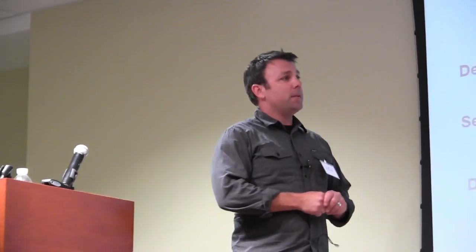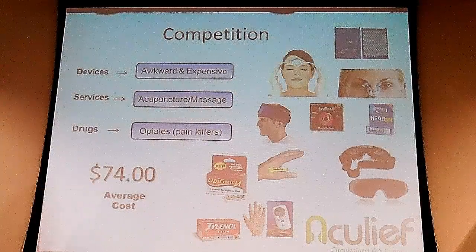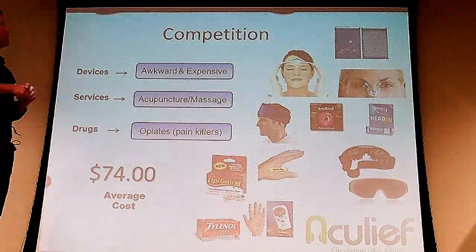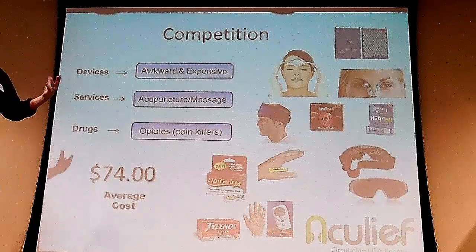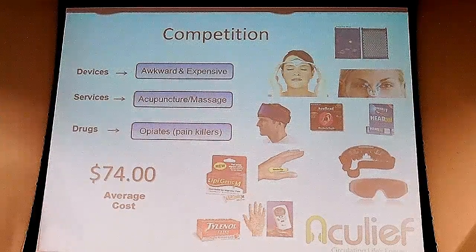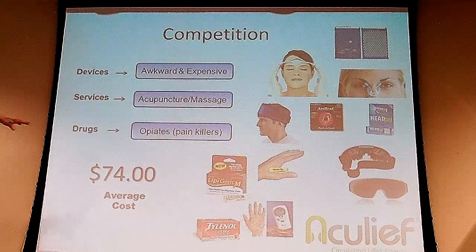Competition — there's absolutely competition on the market right now. But with AccuLeaf, we're wearable acupressure for an active lifestyle and there's nothing like it on the market. There are devices that are awkward and expensive — if you want to look like a queen in one of my daughter's Disney movies, you can probably wear those. There's acupuncture and massage services — they're rather inconvenient. And then drugs and opiates or painkillers — most recently a study came out that said they can actually have negative effects and cause headaches, not to mention the cost associated with this.